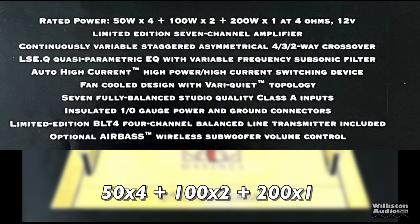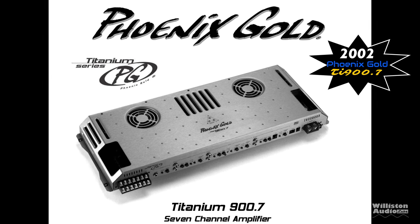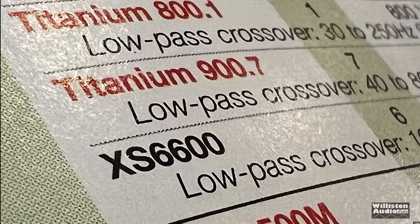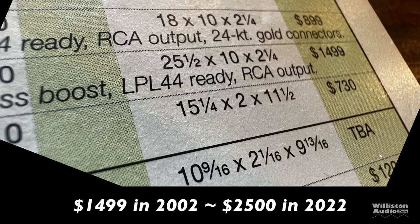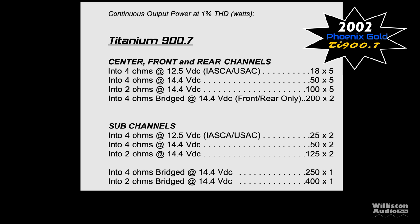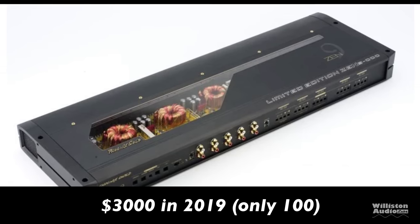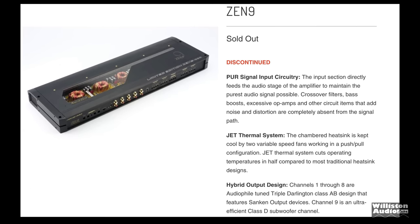The Da Vinci was rated 50 by 4 plus 100 by 2 plus 200 by 1 for the sub-channel. Phoenix Gold also had a 7-channel amplifier in 2002, the Titanium 900.7. We found it in the old-school stereo archives — priced at $1,499 in 2002, equating to about $2,500 today. Phoenix Gold also had the Zen 9 in 2019 — a very limited edition at $3,000, with only 100 made, and they're all gone.